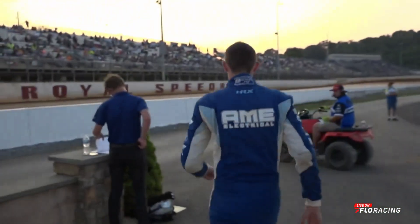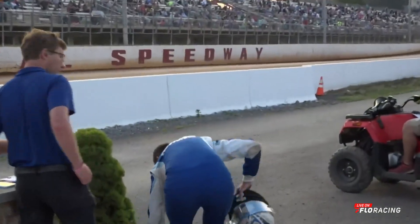An incredible effort there for Mitchell Moles in a really competitive field, but no contest there for your Honest Abe Roofing Fast Qualifier tonight.